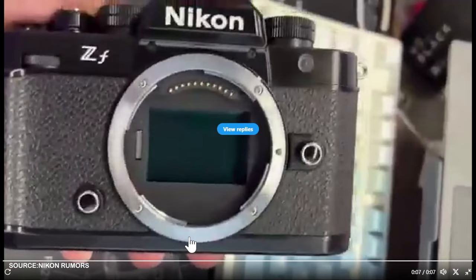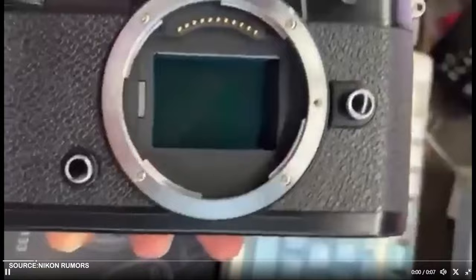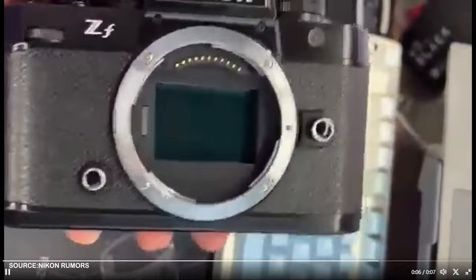Nikon has a secret that isn't a big secret: the Nikon ZF. I can't remember another camera that had this many leaks. I personally think Nikon is just trying to create some buzz around this camera to get your mind off of the Nikon Z8 recall. There are plenty of leaks.